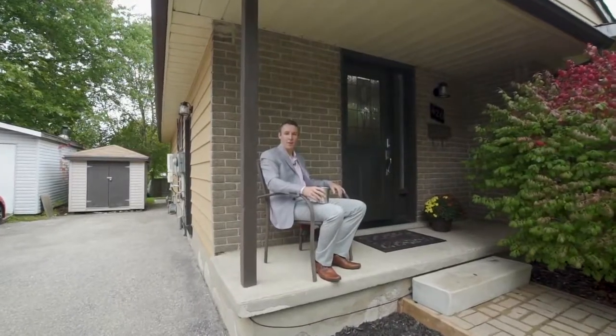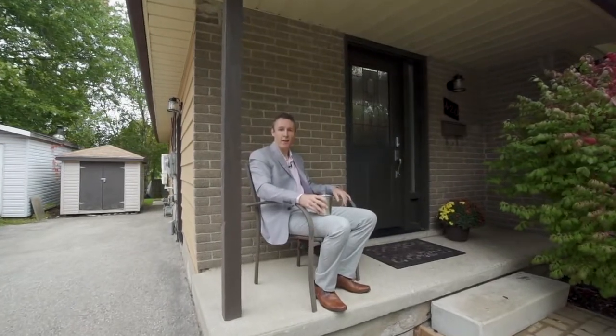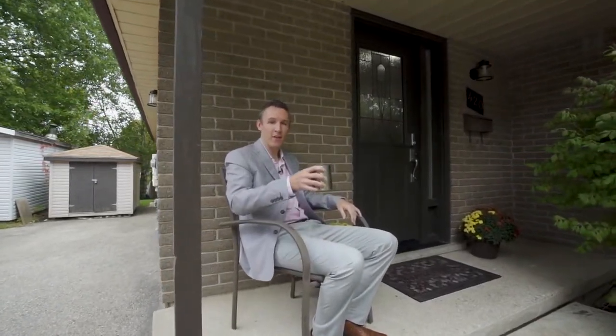Located on a low-traffic crescent with mature trees, this is a peaceful area perfect for sitting on the covered porch with your favorite beverage.